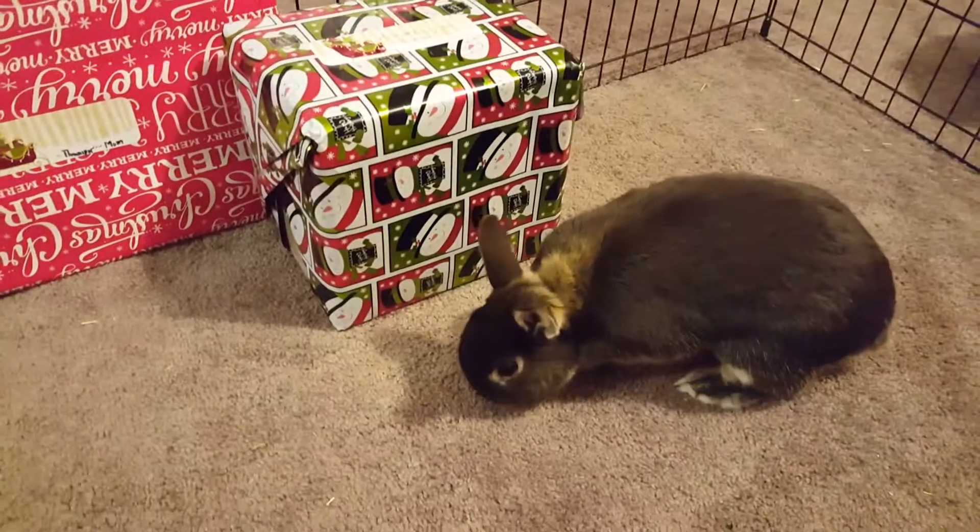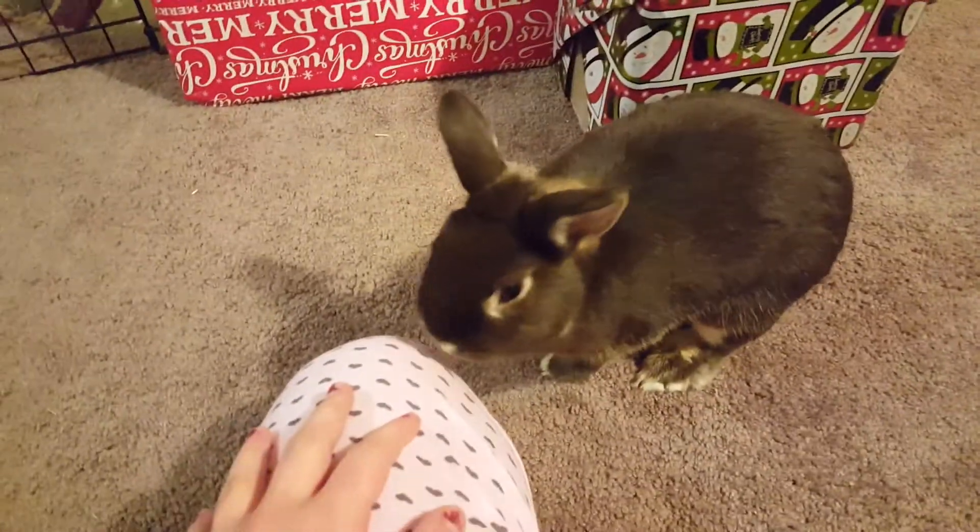Hi guys, it's bunnylover464 and today I'm doing a vlog type video on what the bunnies got for Christmas.